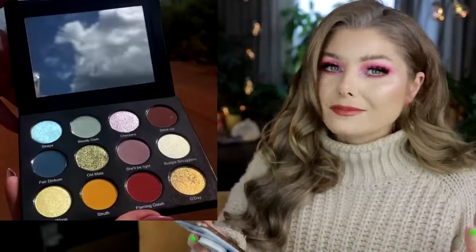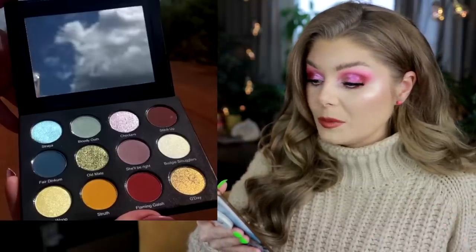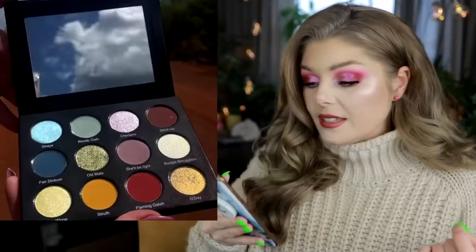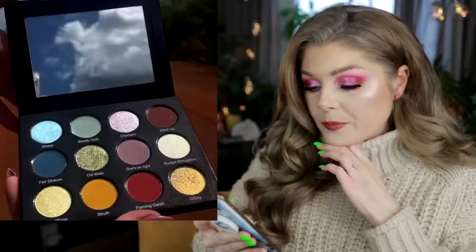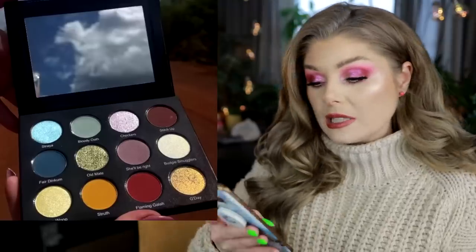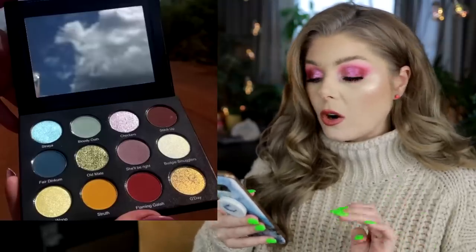If she hadn't sent it in PR, I probably would have tried to pick it up anyway because it looks really pretty. A couple of deep ones, a couple of shimmery ones — it looks really, really pretty. I really like this. I don't exactly know the price or the release date yet — if I have the info I will put it in the description box because I think we are getting closer to a release date.